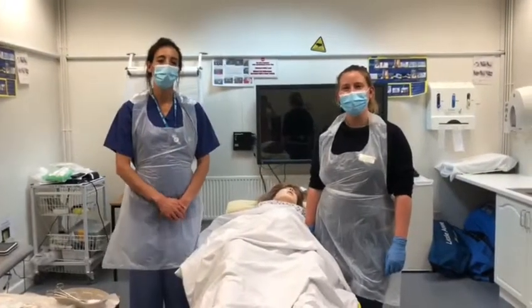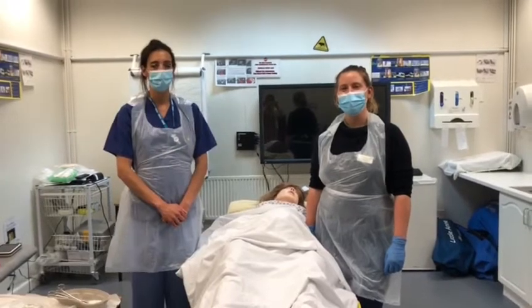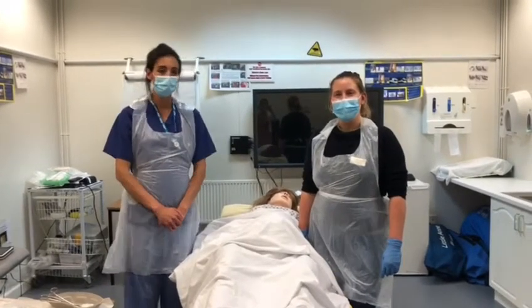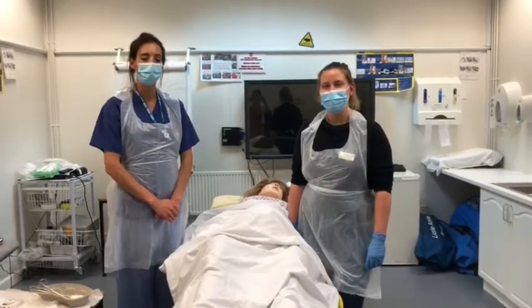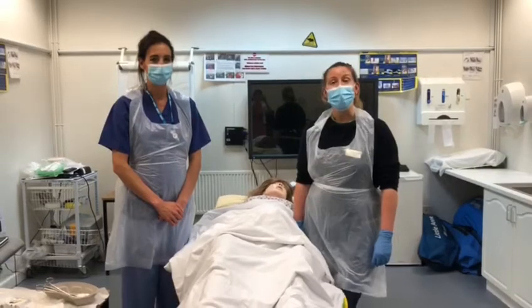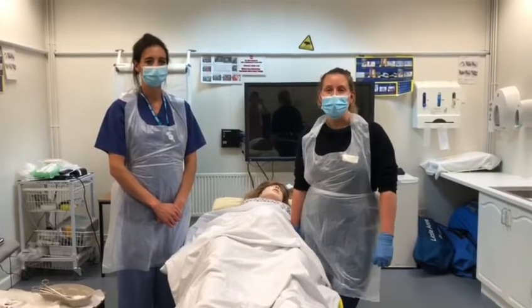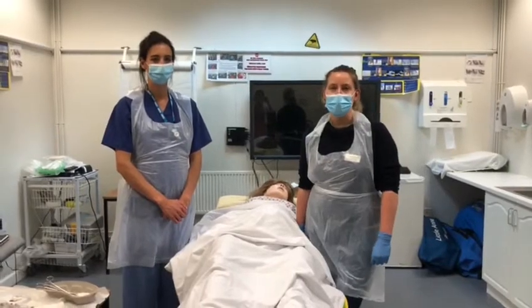Hello, my name is Dr. Code, I am one of the ST6 doctors in obstetrics and gynaecology. My name is Dr. Doxford-Hook, I'm one of the ST5 trainees in obstetrics and gynaecology, and I'm going to be assisting Dr. Code today.